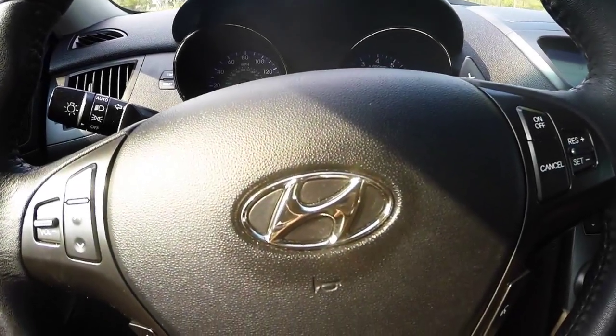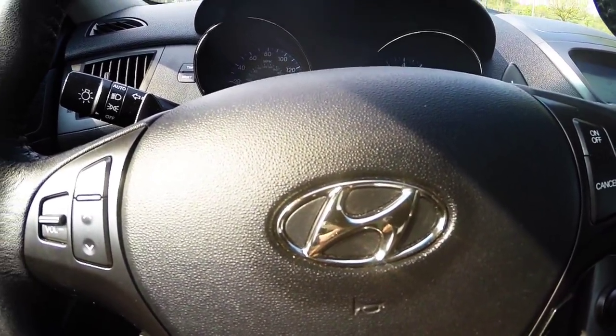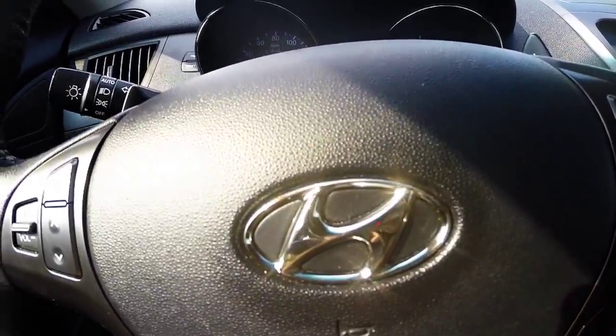After reviewing all of the features, give us a call for your own personal test drive. Contact us at 410-768-1700. Thanks for watching. The 2012 Hyundai Genesis Coupe, stock number U8902.